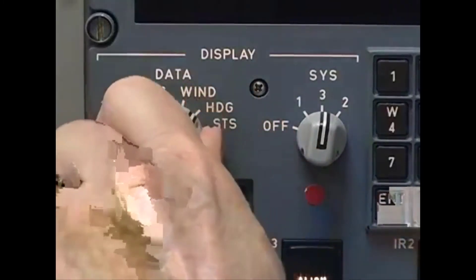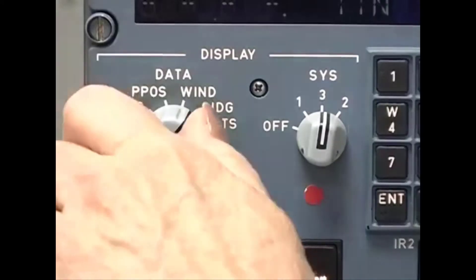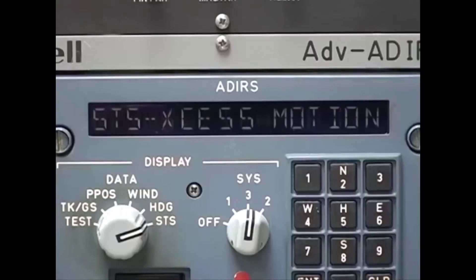After you've entered the aircraft position, you can set the display select switch to heading to monitor the countdown timer, or select status to monitor for fault codes. If you get a fault code, deal with it and clear it before you continue with the alignment.